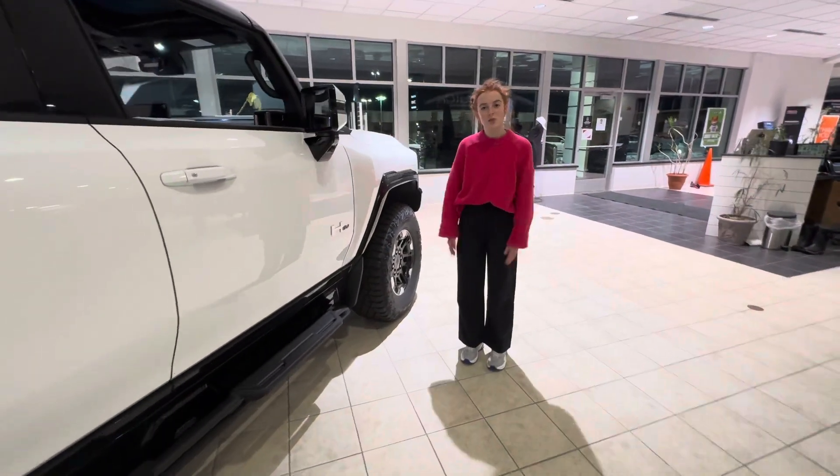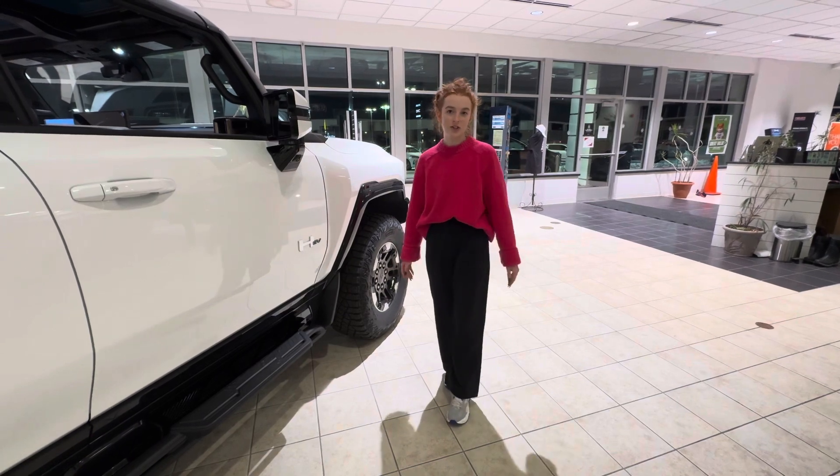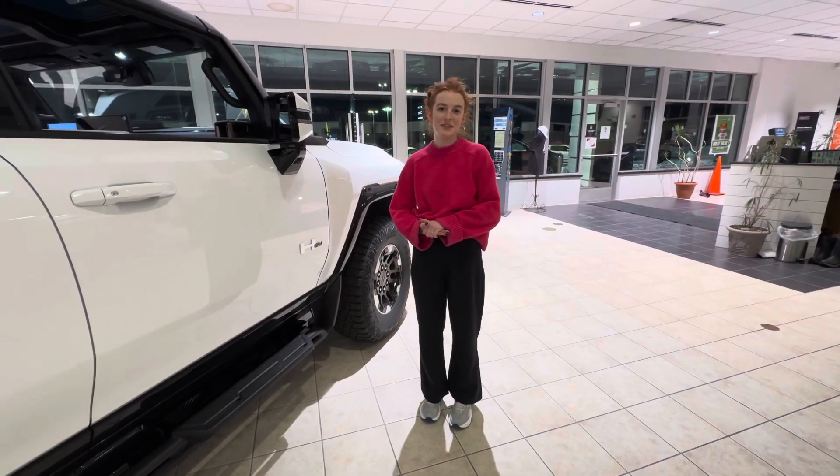And that is the 2023 GMC Hummer EV Edition 1. Feel free to give us a call or check out our website at GoMeierMotors.com.